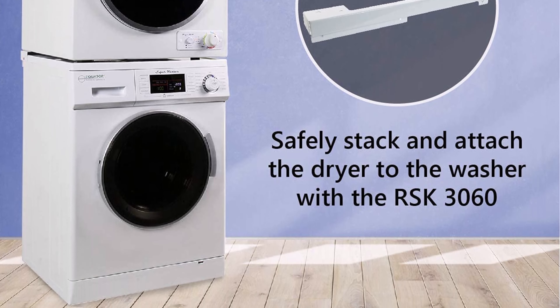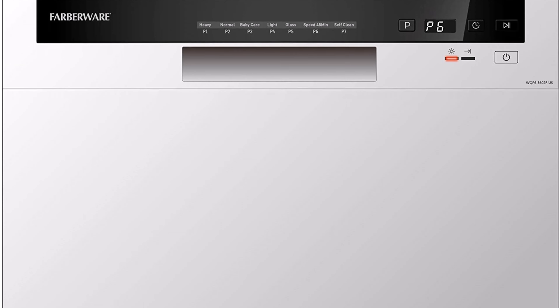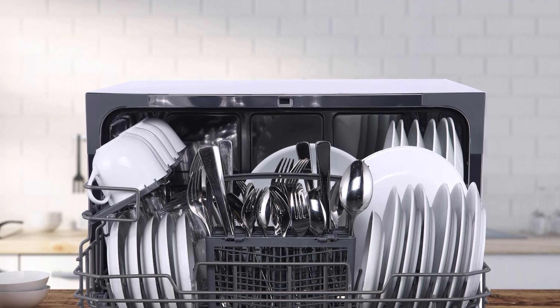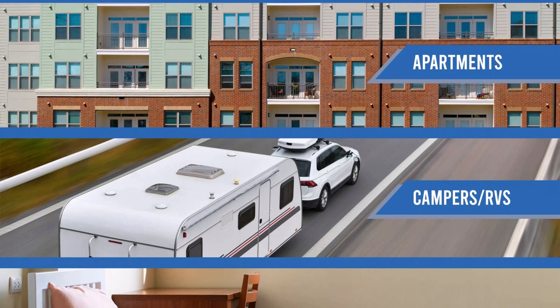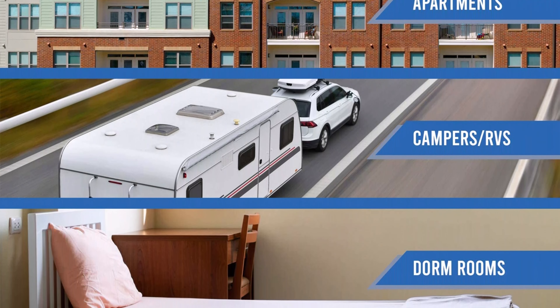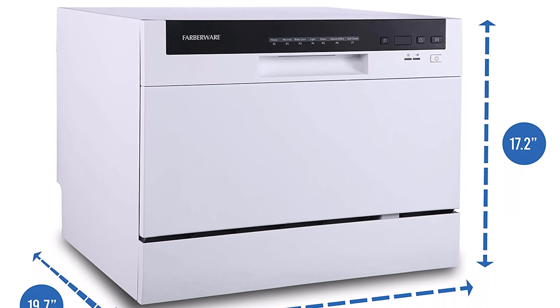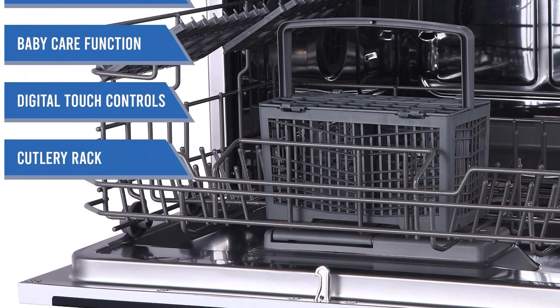Top 3: Farberware Professional FCD06ABBWHA Compact Portable Countertop Dishwasher with 6 place settings and silverware basket, LED display, Energy Star, White. Dimensions: depth with door shut and handle 21.7 inches, without handle 20 inches, with door open 90 degrees 29 inches. Dishwasher size: 21 inches height maximum, 17.2 inches height minimum. Product depth 21.7 inches, product height 17.2 inches, product width 19.7 inches, product weight 44.1 pounds.